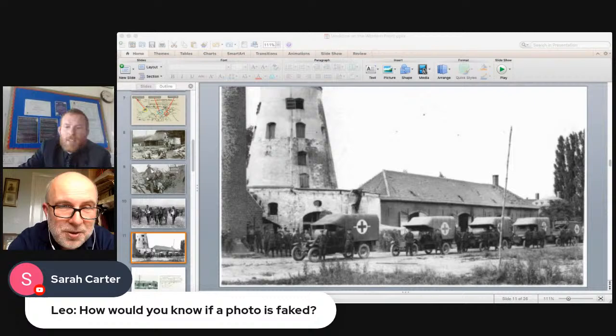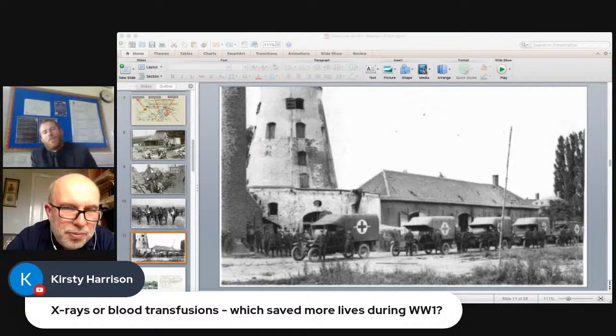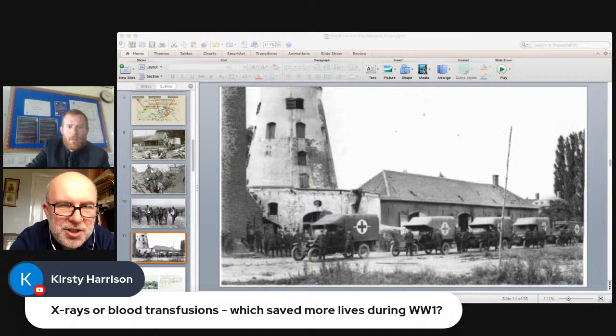Kirstie Harrison asked whether X-rays or blood transfusions saved more lives in WWI. Probably X-rays, because they didn't entirely understand blood groups at the time — some men were given the wrong blood group, making transfusions pointless. X-rays could pick out tiny slivers of metal in a soldier's lungs or body, and surgeons could then remove them with the aid of knowing exactly where they were.